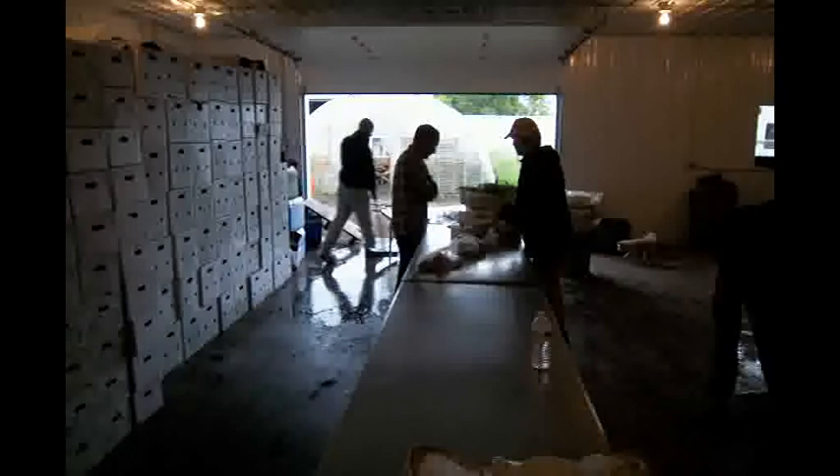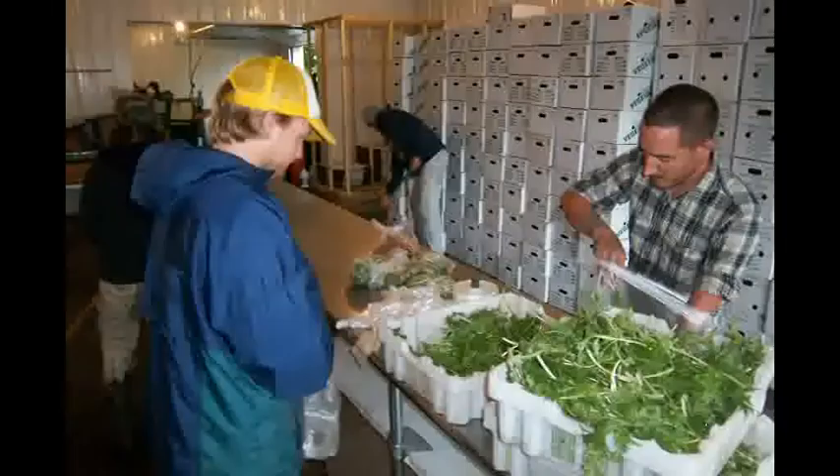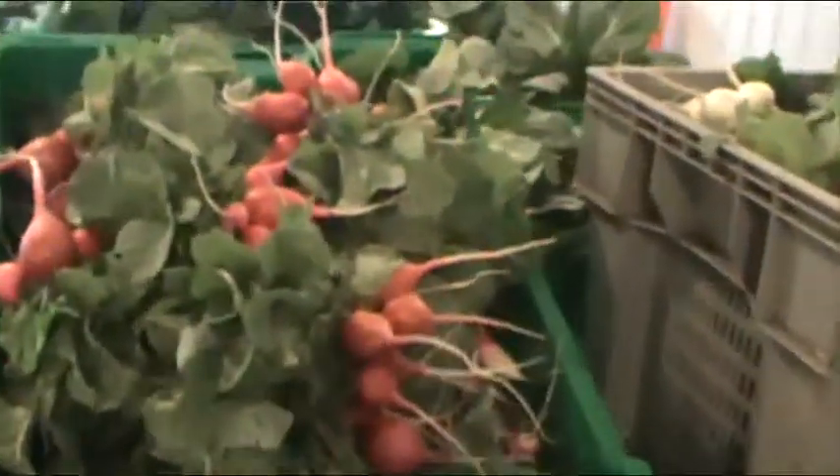Welcome to update number nine — the summer's flying by! First day of summer. This is about putting together box number two, but also at the end of this clip you'll see pictures of box number three.